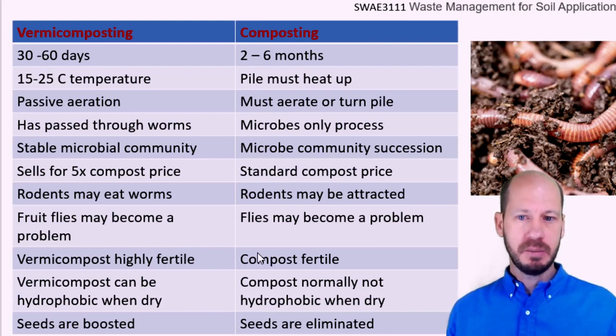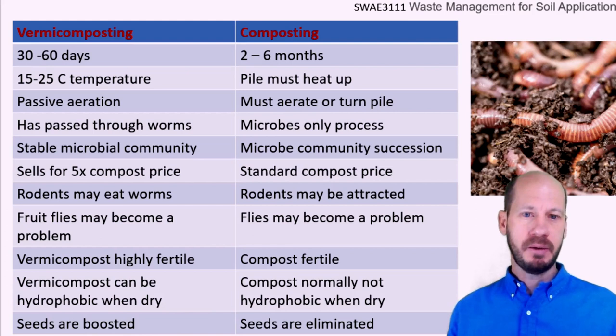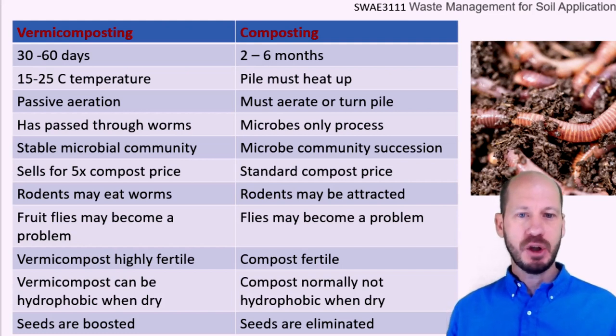The fertility is much higher in vermicompost than in compost. There is some difference in hydrophobicity, so you can mix it at a lower percentage in your pot mixture to avoid hydrophobicity problems. One problem with vermicomposting is that because it does not have the thermophilic phase, it does not eliminate seeds. This is an advantage of conventional composting. However, you can circumvent this in industrial systems by using a pre-composting of the material before feeding it to the worms.